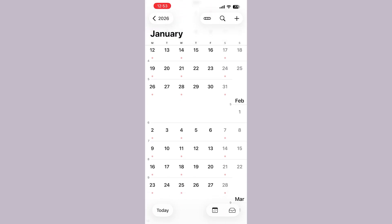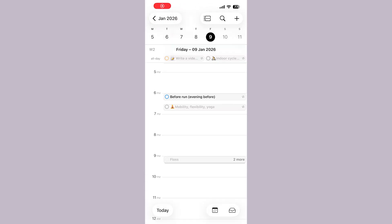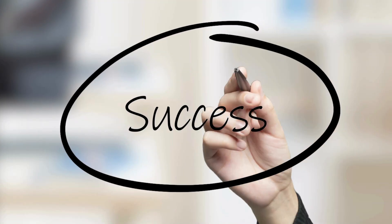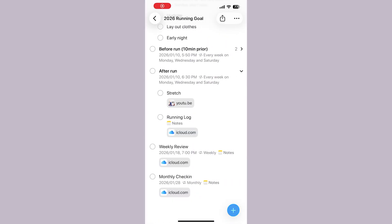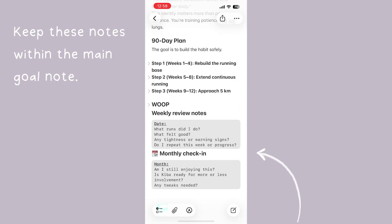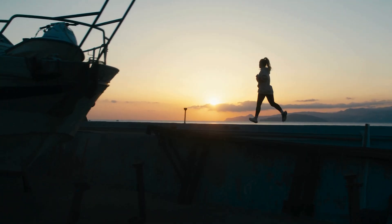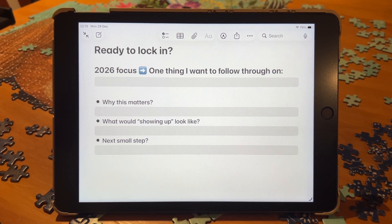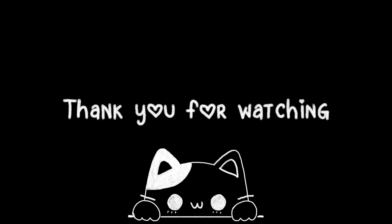You can set up recurring time blocks like I have for running, and these blocks are treated like appointments. The repeating time blocks can be viewed alongside the scheduled reminders for your goal, and by looking at them daily you're more likely to stick to it. The system only works if you check in — by setting up weekly and monthly check-ins in Reminders you can keep on track with achieving your goals. What's one thing you want to follow through on in 2026? Thanks so much for watching and I'll see you in the next one!